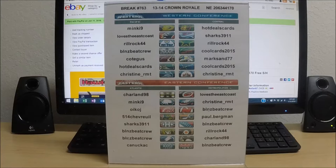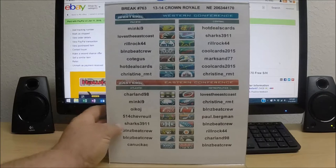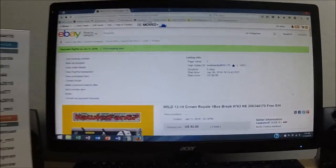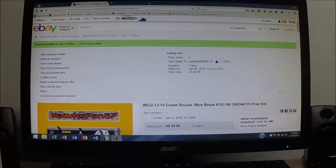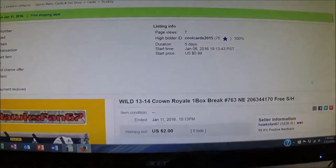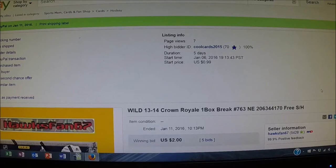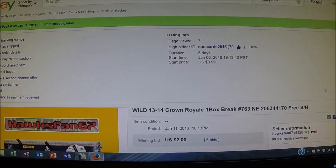All teams did sell — over to eBay we go to show that the last auction has ended. You can see that the Minnesota Wild ended on January 11th, 2016 at 10:13 p.m. We had a high bid of two dollars and the high bidder on the Minnesota Wild is cool_cards_2015.